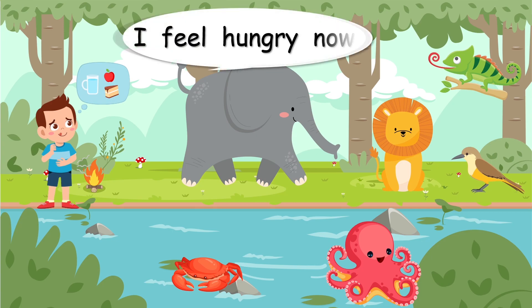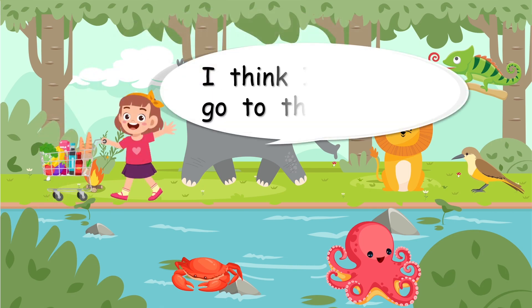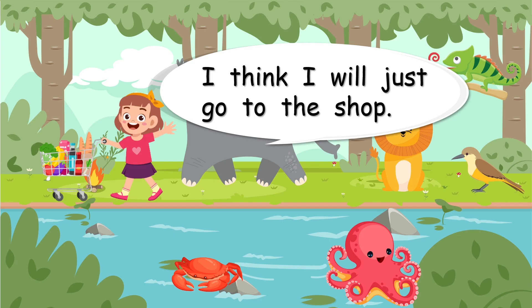I feel hungry now, talking about eating! I think I will just go to the shop — that's much easier. Why don't you go and look at lots of different animals and try and think: how do you get your food? See you very soon. Bye!